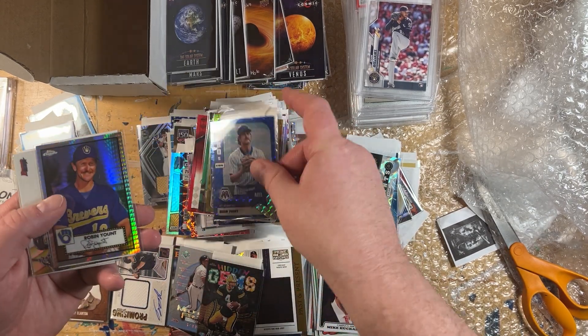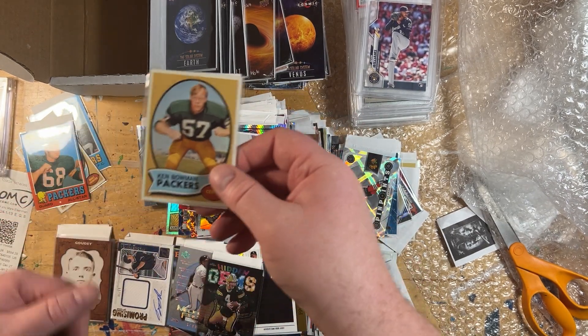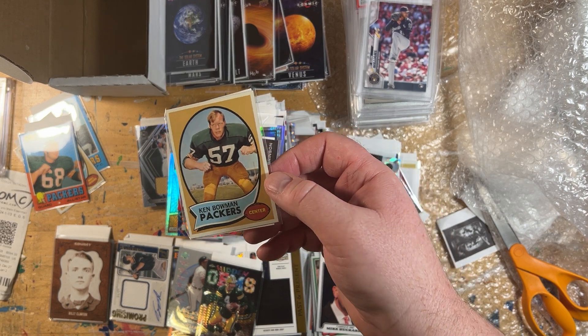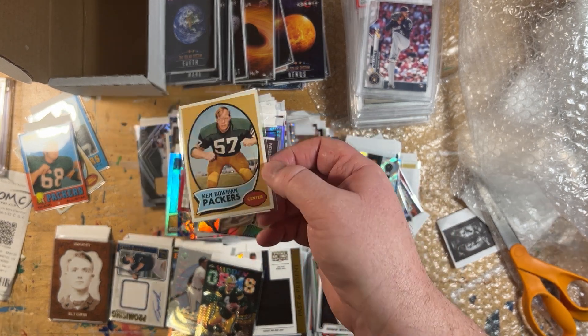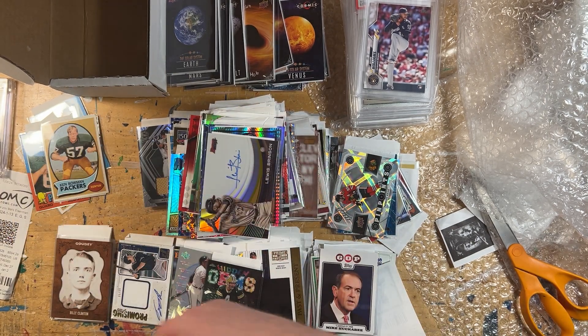Bryce Turang Gold X-Fractor. Louis Brinson auto from Bowman's Best. And ending it — the last card of this huge mega haul. Thank you for staying with me. Ken Bowman from the 70s Topps. Quite a haul!